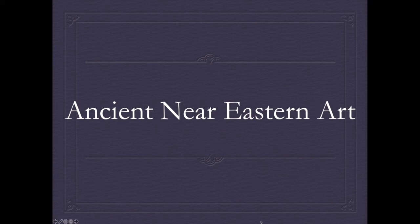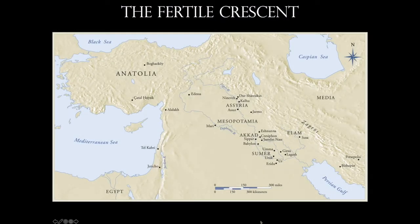Our lecture today is going to bring us to the ancient Near East, and we're going to look specifically at an area of the world called the Fertile Crescent. It begins along the Mediterranean, arching up through Israel, Lebanon, and Syria, before descending down into Iraq and the Persian Gulf. Specifically, we're going to be looking at the area between the Tigris and the Euphrates River — this is going to be Mesopotamia. Mesopotamia is actually a Greek name meaning 'the land between two rivers.'